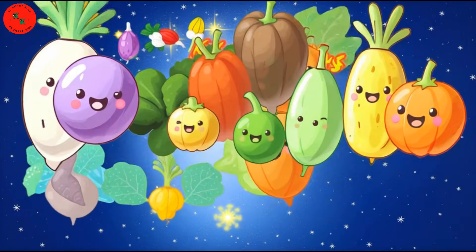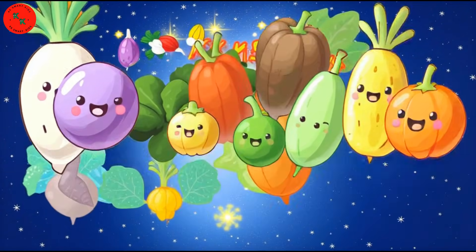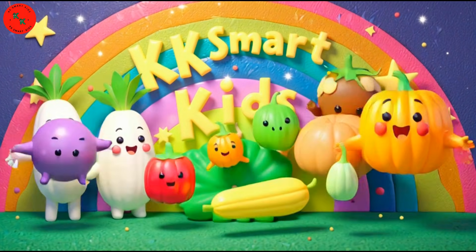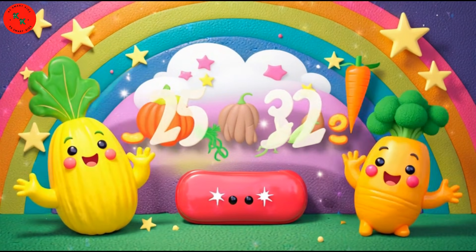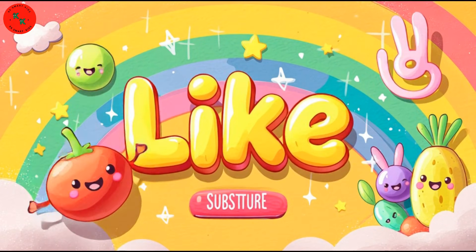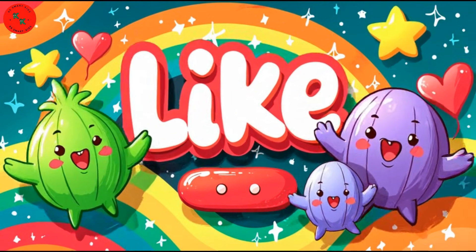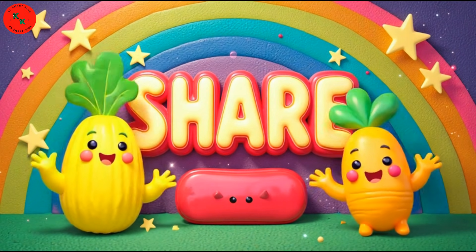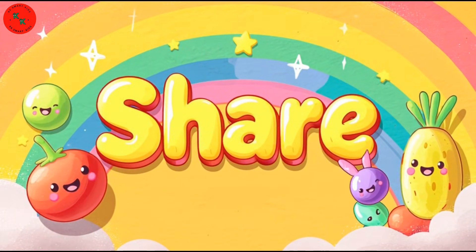Wow, little learners! You counted from 25 to 32 with so many colorful vegetables — great job! If you enjoyed this counting video, bye bye!